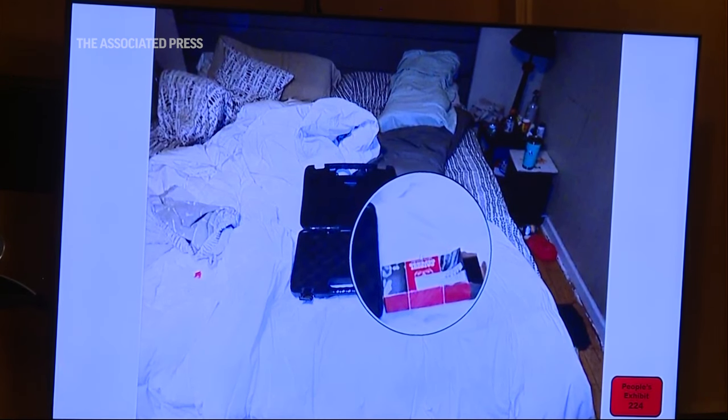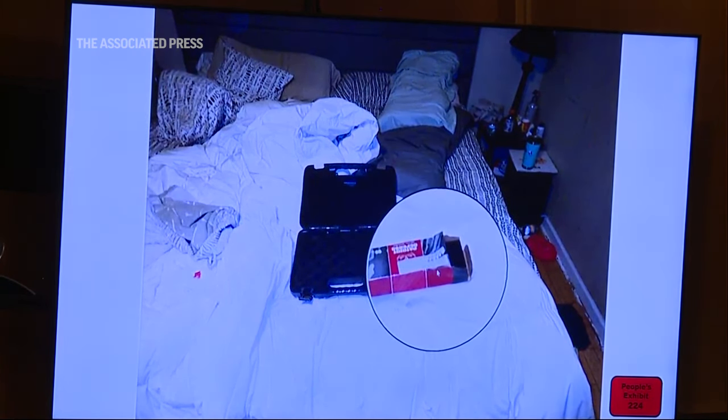And this box right here is the empty box of ammunition — the red box? Correct, 9mm ammunition.